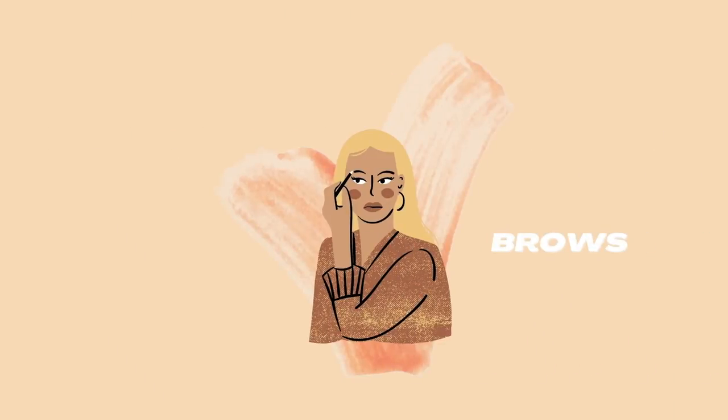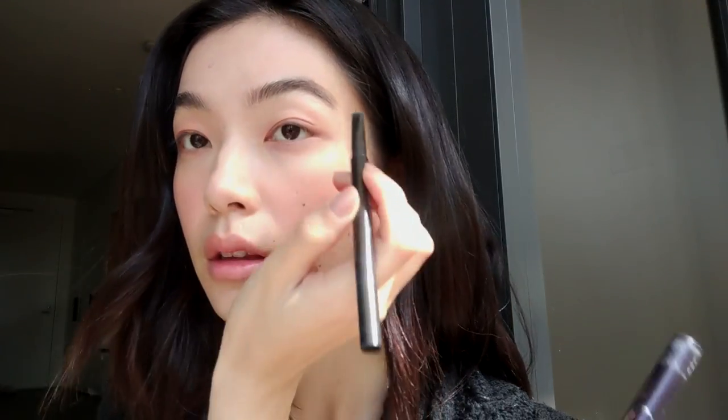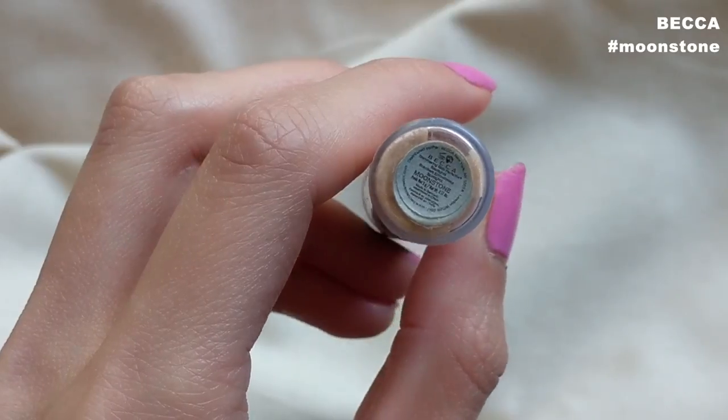Using a big clean powder brush, I sweep all over my face to make sure everything is blended out and looks seamless and natural. We can't forget the brows — first I comb through them, then I go in with a cheap Daiso eyebrow pencil in dark brown to fill in any gaps, and brush everything out at the end. I also wanted a little more dimension, so I went in with the Becca highlighter in Moonstone, dabbing it on the highest points of my cheeks and eyelids and blending with my fingers.